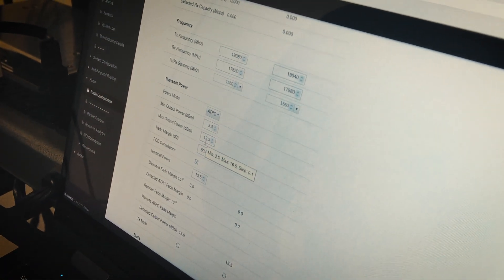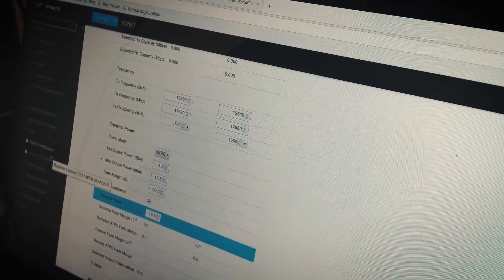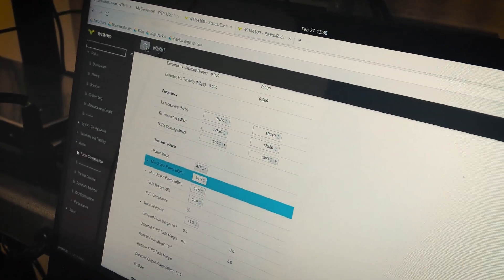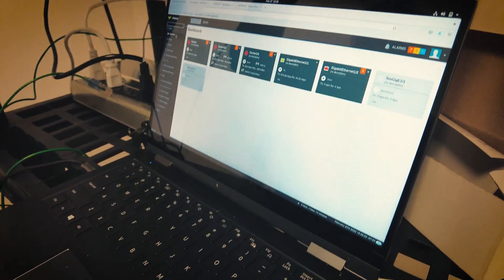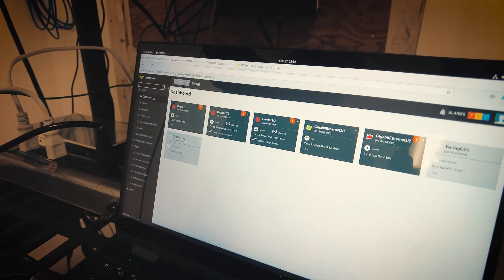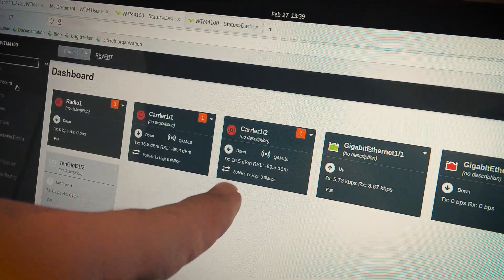Now I can turn this up to 16 — every 3 dB is double the power, so I'm literally doubling the power right now. I just noticed: made in Australia — kind of interesting. Love you Aussies. It says negative 88 — that's not great. It was negative 89.2 before. That's one end and that's the other end — you can see it says negative 89 on both sides.